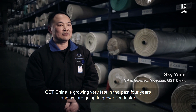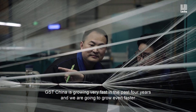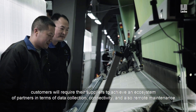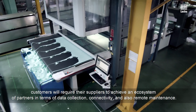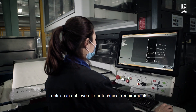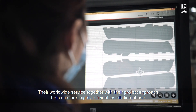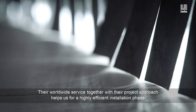GST China has been growing very fast in the past four years, and we are going to grow even faster. Automotive industry customers require their suppliers to achieve an ecosystem in terms of data collection, connectivity, and remote maintenance. Lektra can achieve all our technical requirements. Their worldwide service, together with their project approach, helps us achieve a highly efficient installation phase.